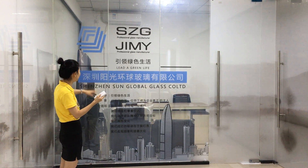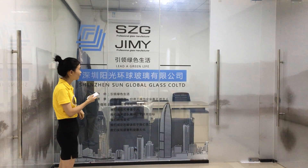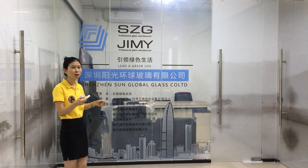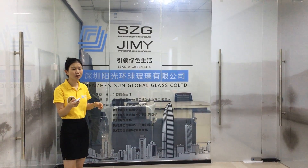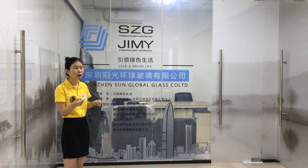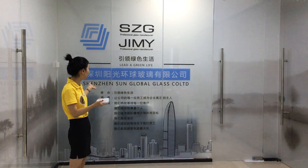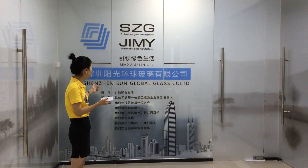In this way you can see the inside clearly. But sometimes when you have meetings with customers, meetings with colleagues, or you need to do something private, you don't want others to see inside clearly. Then we turn on the switch and it becomes frosted again.